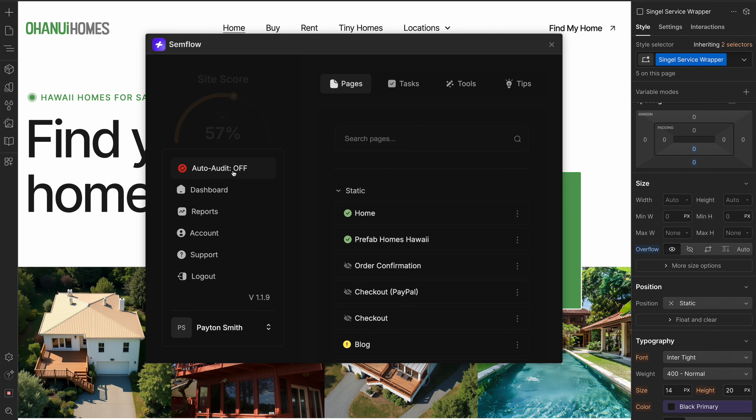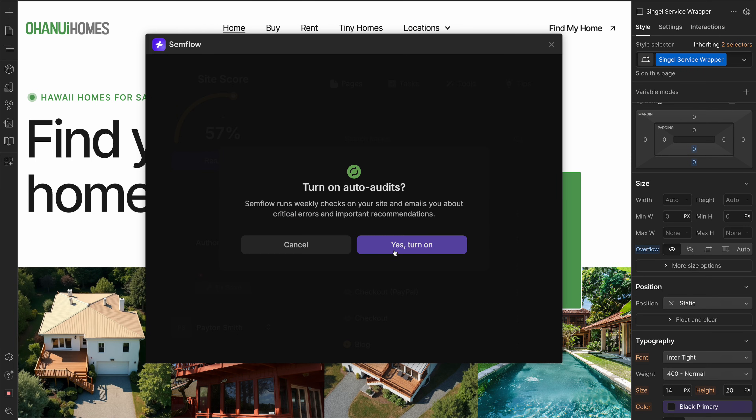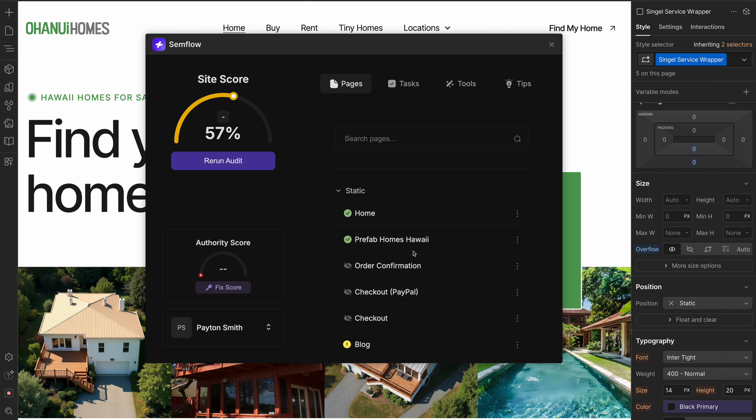Once the site's live, you'll also want analytics on how it's performing — you can connect Google Analytics for free. I also recommend setting up Semflow's auto site audit feature, which will crawl your site automatically every week and send you an email if there are any new errors, warnings, or recommendations. It's nice to have these tools set up to make sure your site is always in good standing with search engines and always performing at a high level, especially as you continue to add new pages and content.